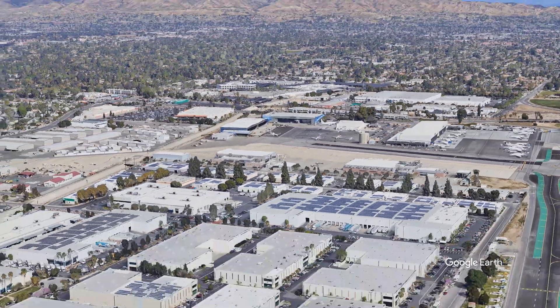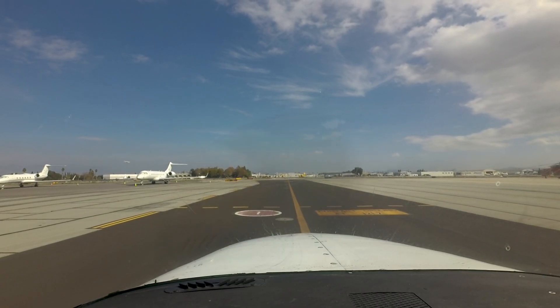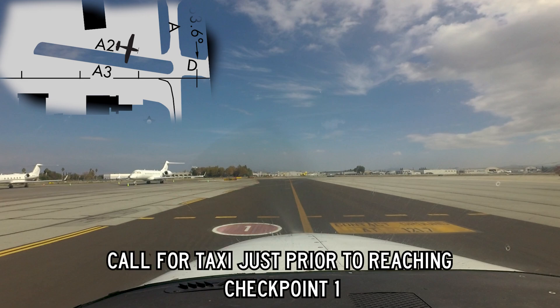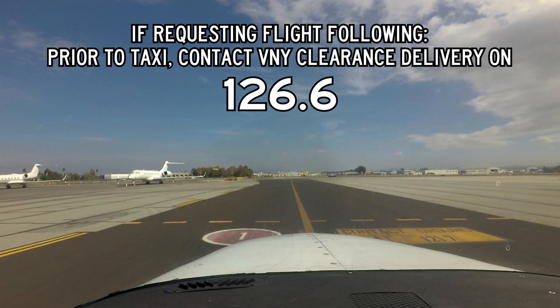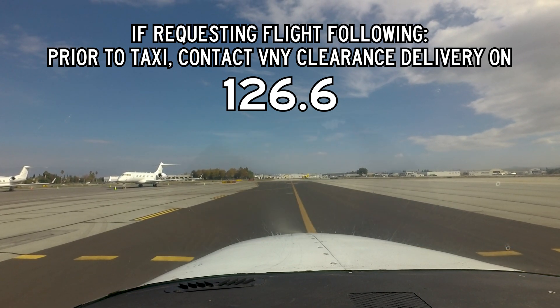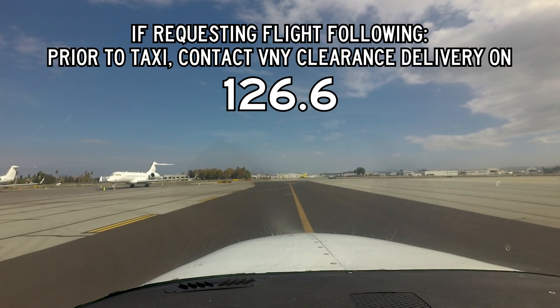If you are parked in the parking area, there is a sign on the outbound taxiway Alpha 2 that identifies checkpoint 1. Pilots are requested to call for taxi clearance just prior to reaching this location. If requesting flight following prior to taxi, contact Van Nuys clearance delivery on 126.6 and provide the controller with call sign, aircraft type, equipment suffix, altitude request, and destination. This will help the tower get you into the ATC system and efficiently on your way.